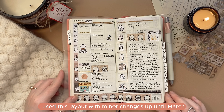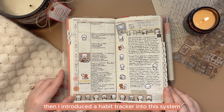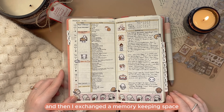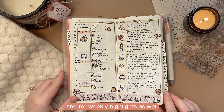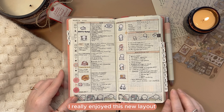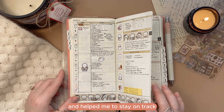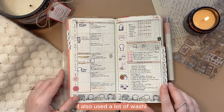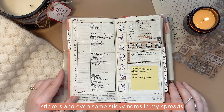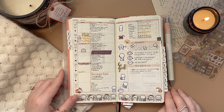I used this layout with minor changes up until March. Then I introduced a habit tracker into this system and exchanged the memory-keeping space for a running to-do list and weekly highlights as well. I really enjoyed this new layout — it was very functional for me and helped me stay on track. As you can see, I also used a lot of washi stickers and even some sticky notes in my spreads. I am still not a minimalist when it comes to planning — evidentially!